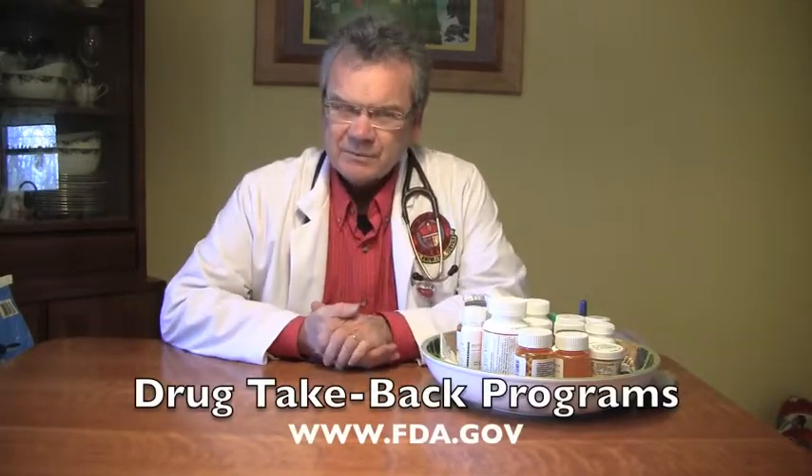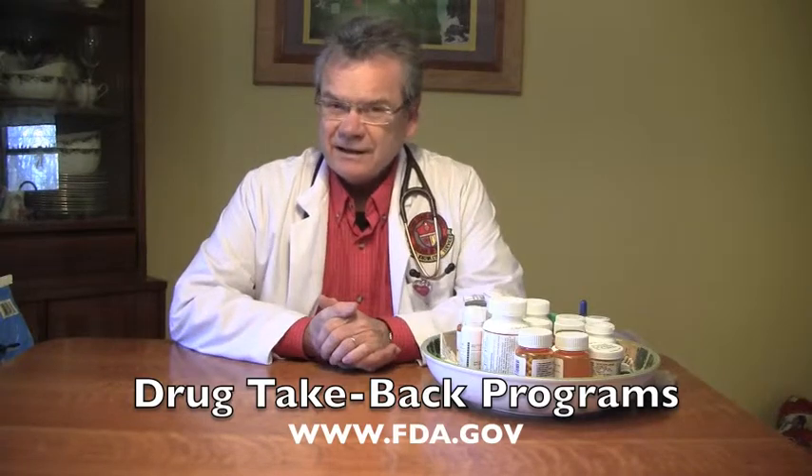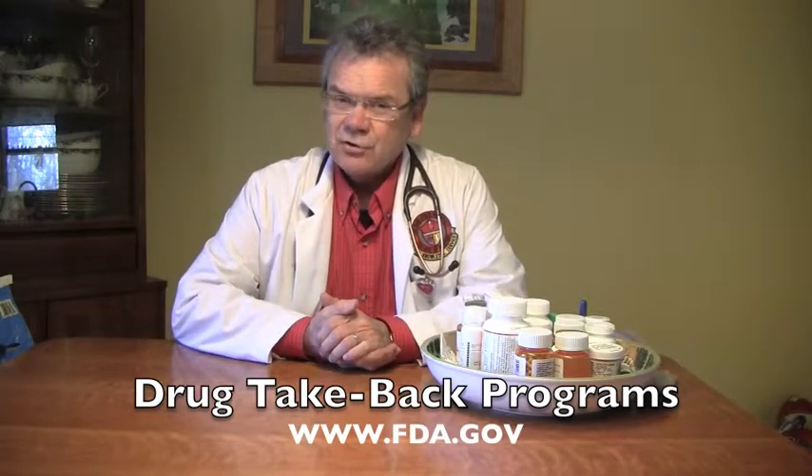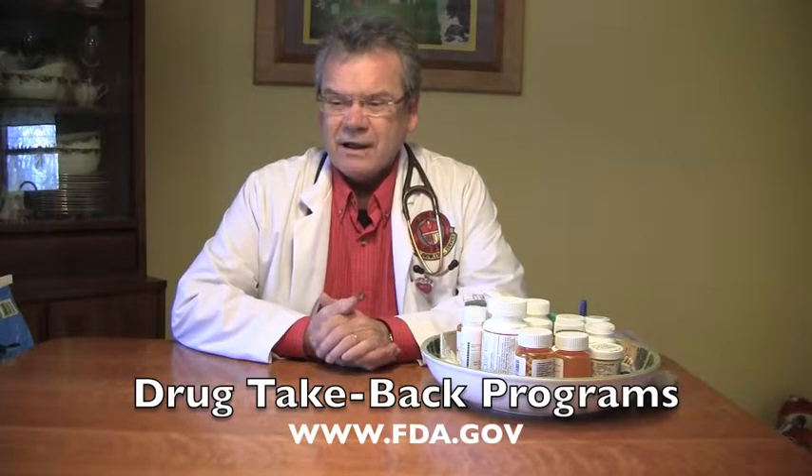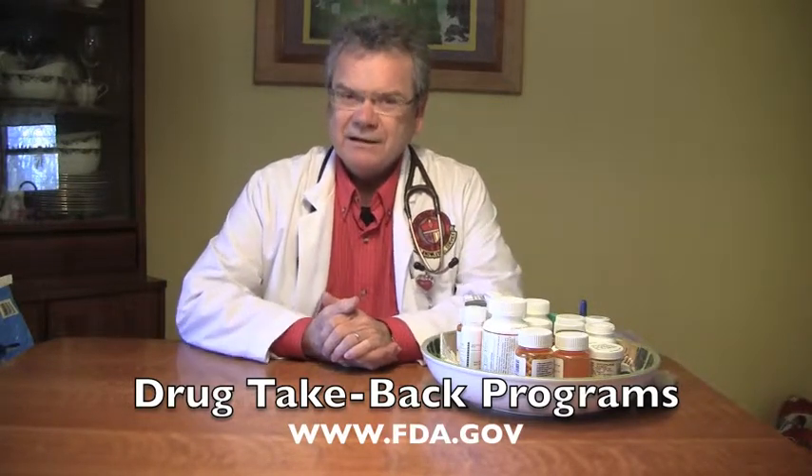The first way is through drug take-back programs. Every city, state, and the federal government has drug take-back programs, and you can find resources for when they are at www.fda.gov.